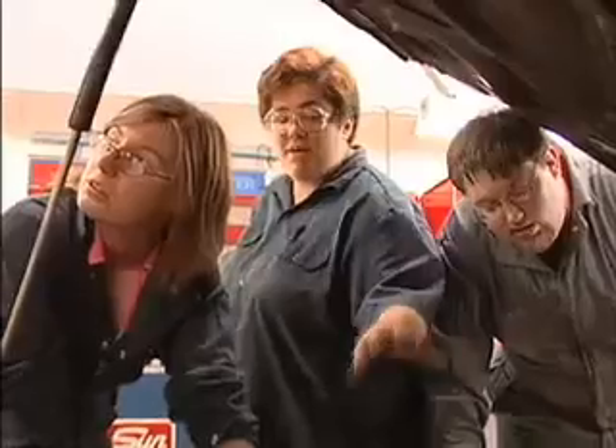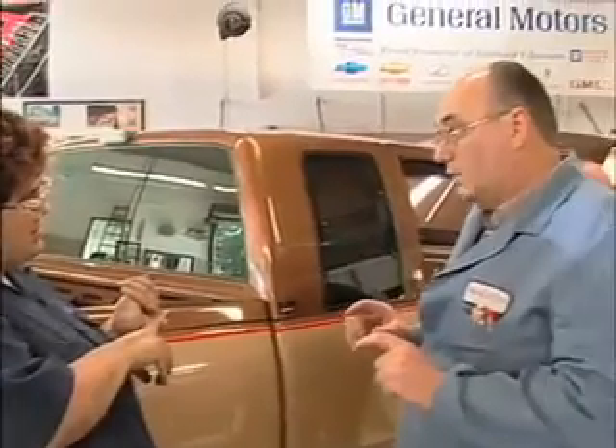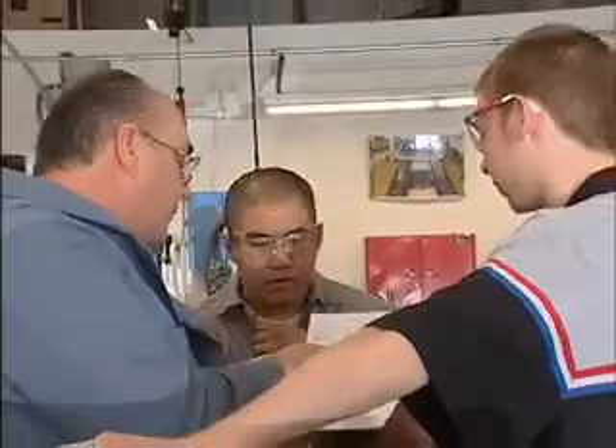Estimations are in the thousands of mechanics and technicians that we'll need in the future. Because this program is new and great, it's the only way dealerships around here are actually getting trained technicians. They can't meet the demand because not enough people know about it yet, but it is the place to go.